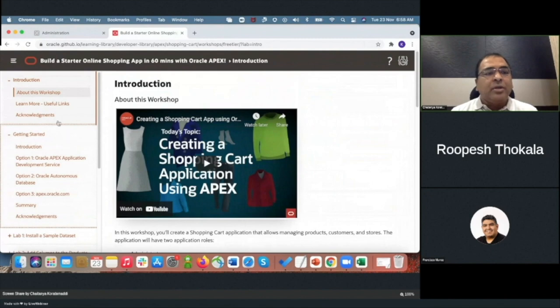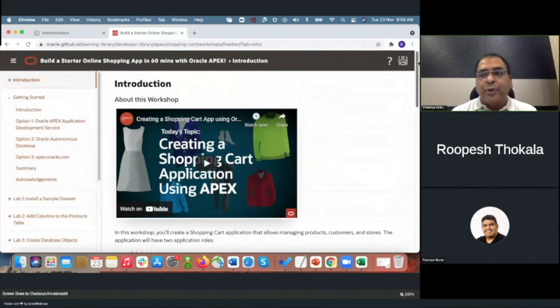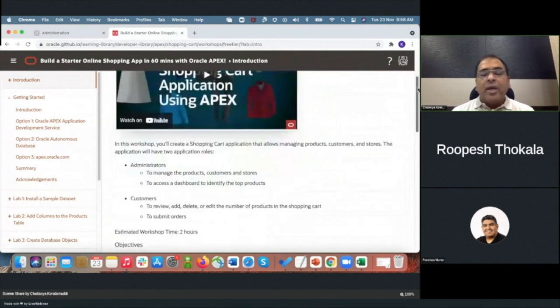We have two different user roles in this application: administrators and customers. Customers review products, add or delete products in their shopping cart, and submit orders. Administrators manage products, customers, and stores. They also have analytics showing how products and stores are performing. We will create the user interface to accommodate both application roles today.